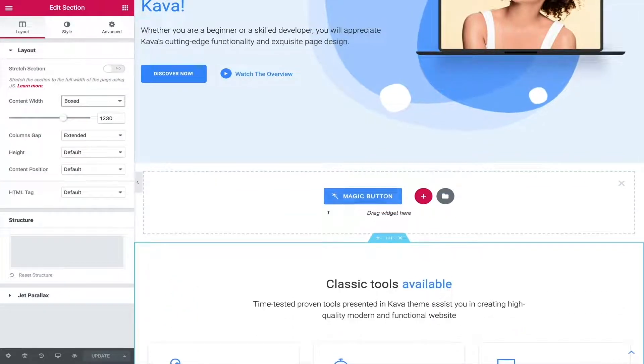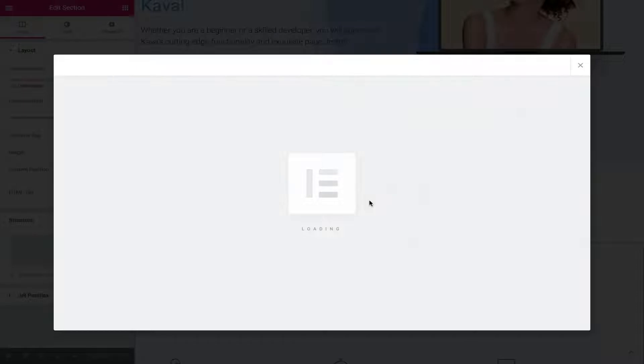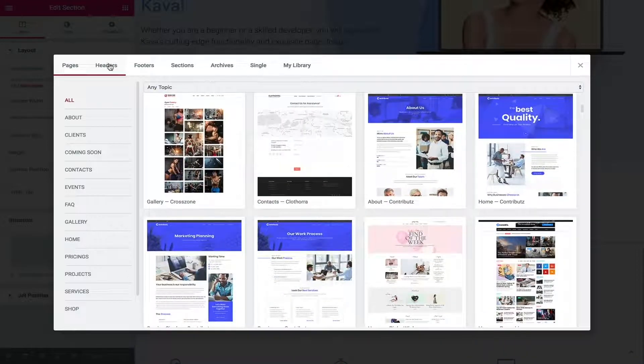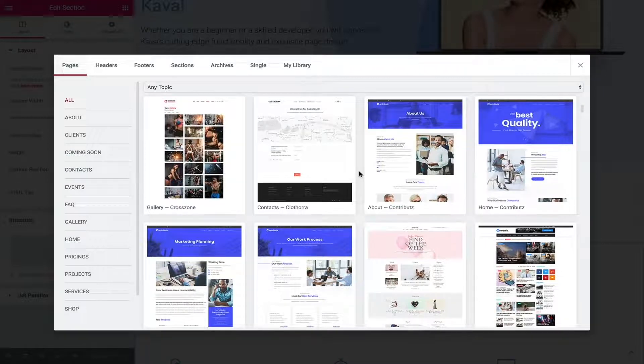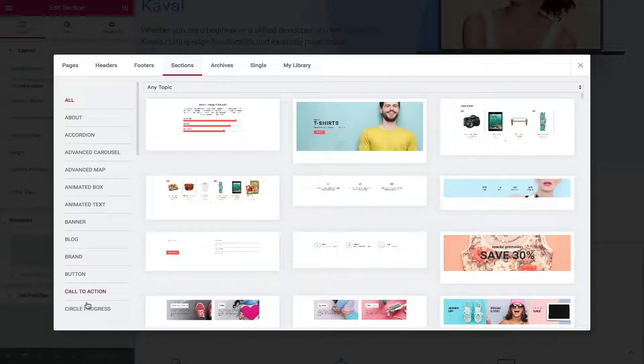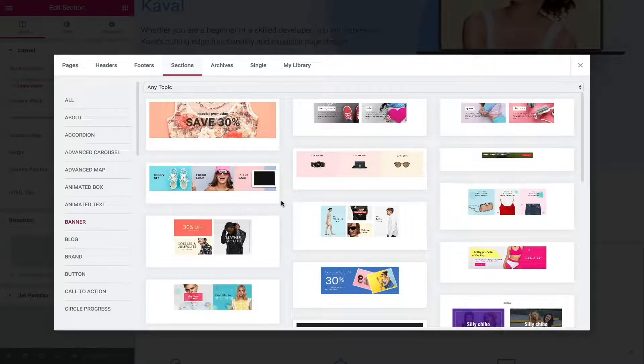Here you'll see the magic button, which is exclusive to Crocoblock — by default you don't see it in Elementor. Let's click it. You can insert pages, or add headers, footers, sections, archives, and singles, and browse them by category — like clients, coming soon, or contacts. You'll see contact page options. What's really cool is the sections library: you can browse by type, like banners, and select from any of them to insert into your website.